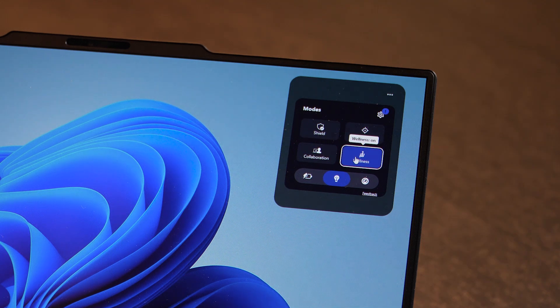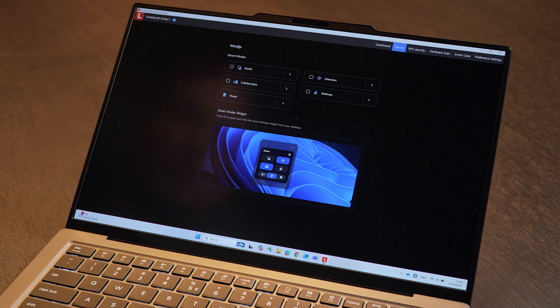Wellness Mode: artificial intelligence tracks screen usage and at the same time gives you suggestions to take breaks or even to fix your posture if you are sitting incorrectly. It also changes the brightness of the screen to help save your eyes.